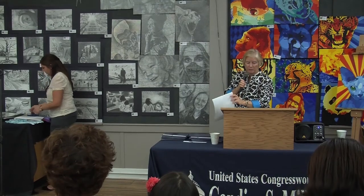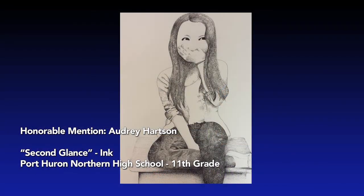Our first honorable mention in the non-photography category goes to Audrey Hartson. She has an ink drawing called 'Second Glance.' Audrey, are you in the audience? Please come forward. Audrey is from Port Huron Northern High School, 11th grade, and her art teachers are Pamela Brown and Victoria Hussey.